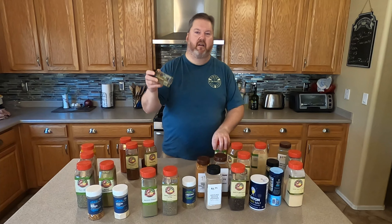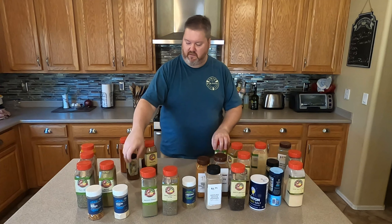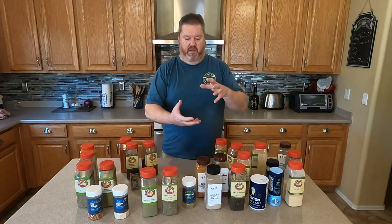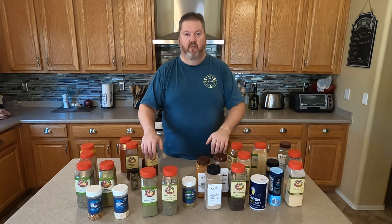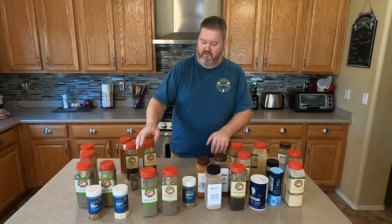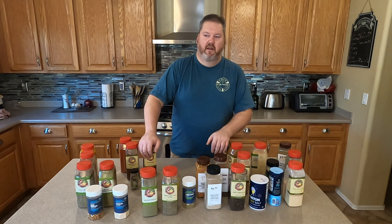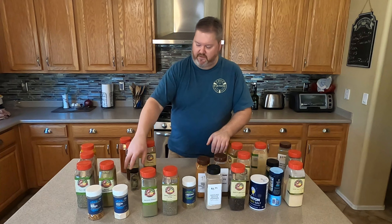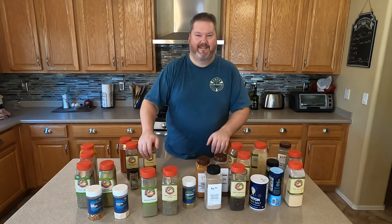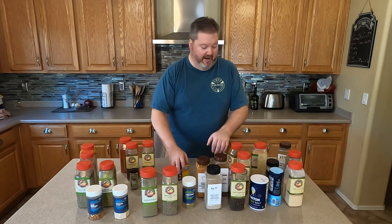Bay leaves — I don't use a ton of bay leaves so I have a small thing. I bought a big thing once and threw half away because I don't make a lot of soup. It's for flavoring soups and sauces. I've had this small one almost a year and only used half of it.